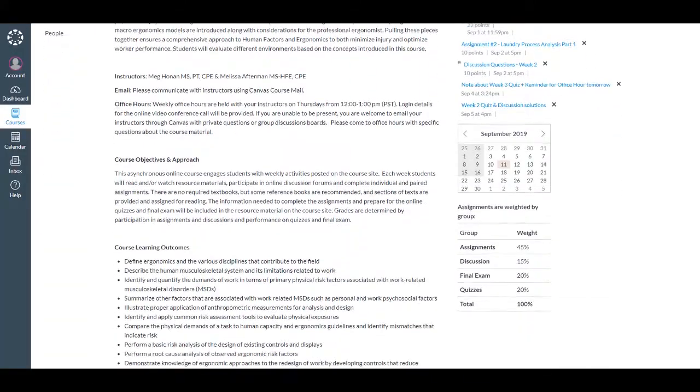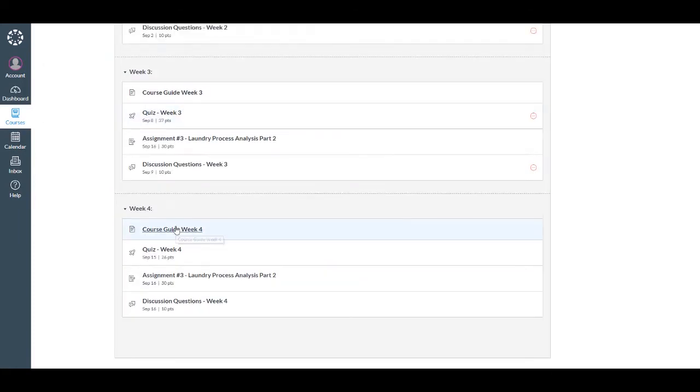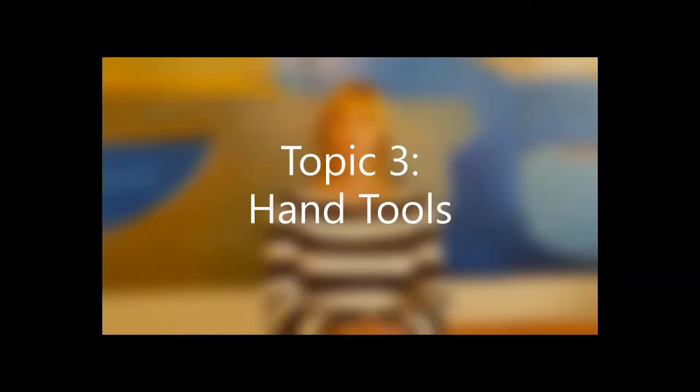Hi, I'm Melissa Afterman. And I'm Meg Honan. The lecture begins with a general overview of different types of manual and power tools.